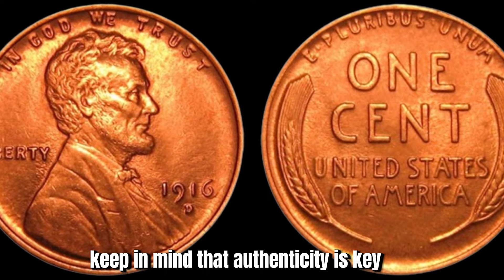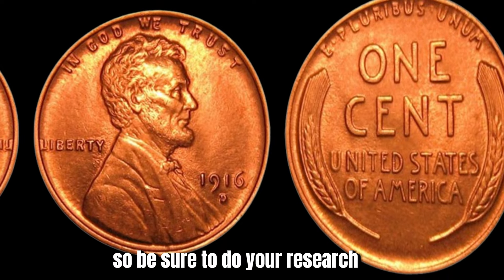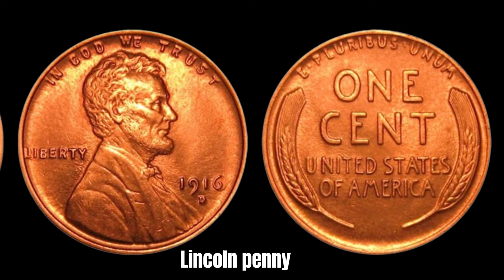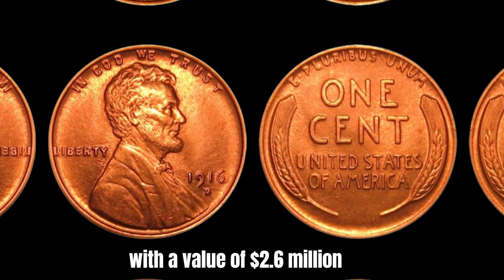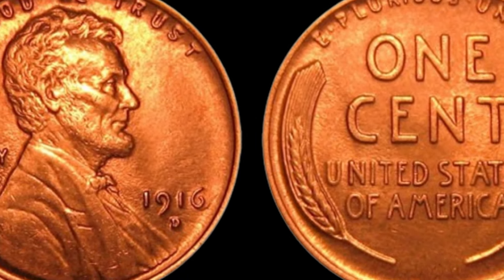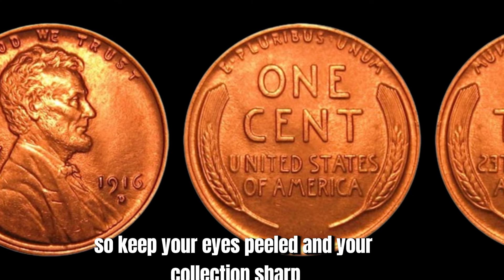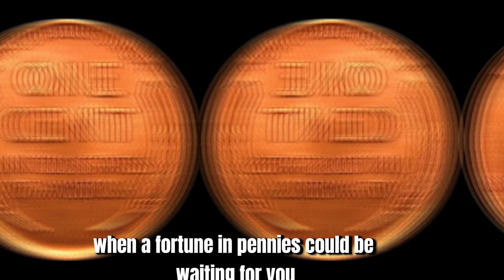Authenticity is key when purchasing a high-value coin like the 1916 D Lincoln penny, so be sure to do your research and only buy from trusted sources. In conclusion, the 1916 D Lincoln penny is a true treasure in the world of coin collecting, with a value of $2.6 million and a rich history that continues to captivate collectors worldwide. Keep your eyes peeled and your collection sharp — you never know when a fortune in pennies could be waiting for you.